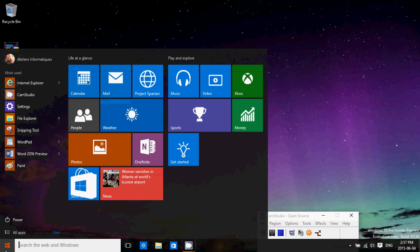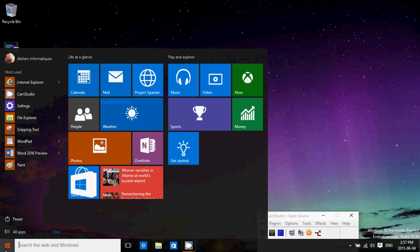Hey, welcome to this Windows channel. Today we're going to have a little questions and answers about the Windows 10 upgrade — questions that people have asked me, and that I've probably been asking myself.